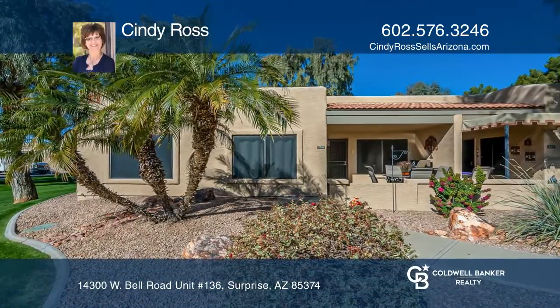Enjoy lush views of the green belt from this two-bedroom, two-bath Sun Village end-unit patio and primary bedroom. This bright unit comes fully furnished and move-in ready with a one-year home warranty.